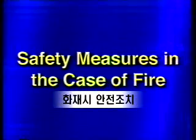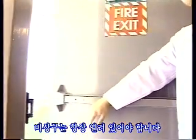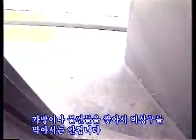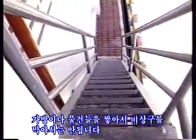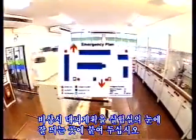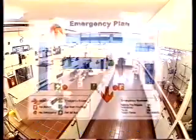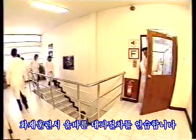Safety measures in case of fire. Clearly mark emergency exits. Emergency exits may never be locked. Ensure that emergency exits are always kept free from bags and stored equipment. Attach emergency plans at central locations in the laboratory. Practice correct evacuation procedures in fire drills.